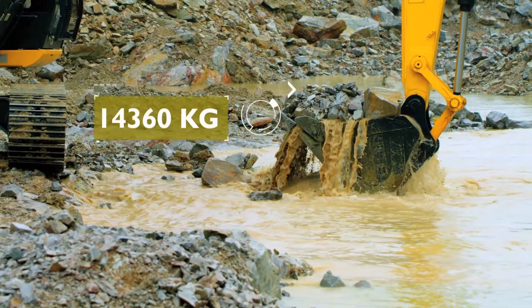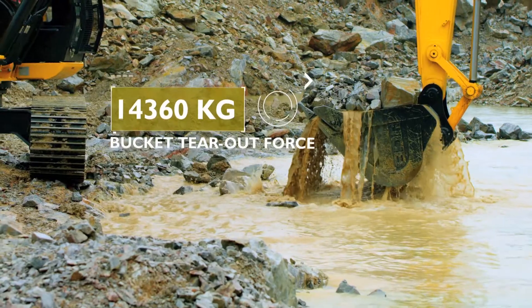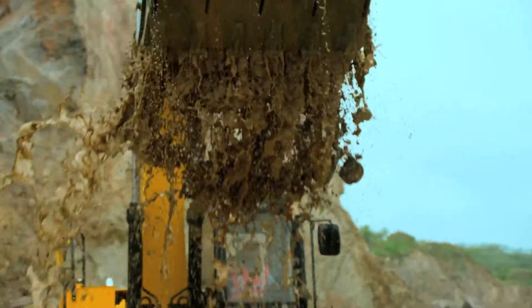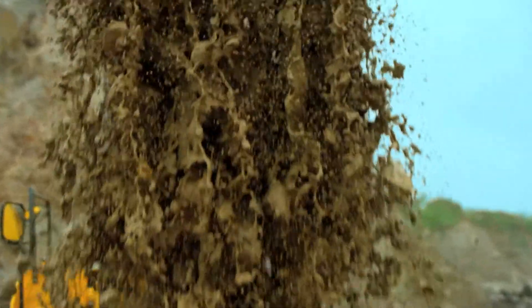A massive 14,360 kg of bucket tear-out force helps in high output, even in tough strata.